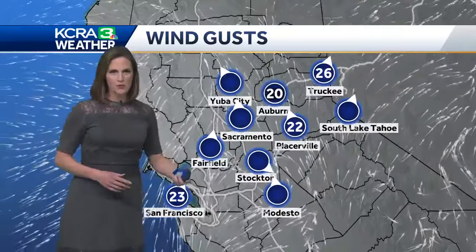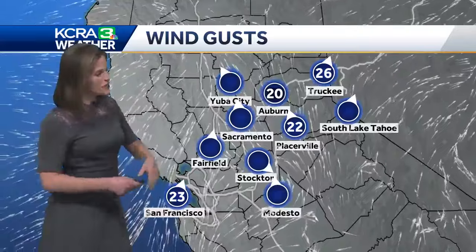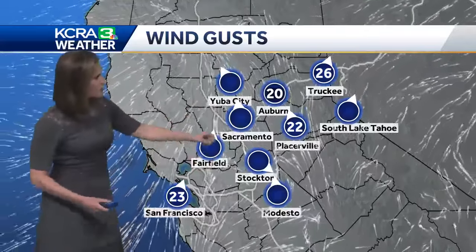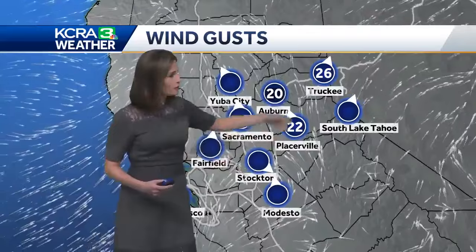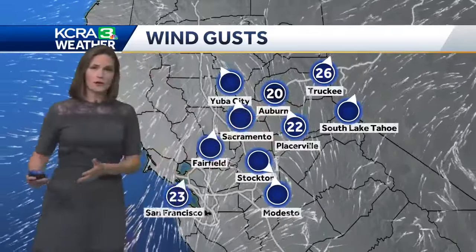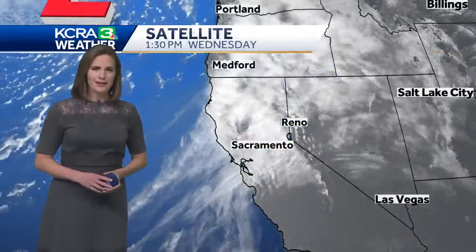No chain control yet, but we are expecting that to change, especially once we get past sunset when the temperature drops just enough for snow to start to accumulate on the pavement. A couple of breezy spots too — not a whole lot going on through the valley, but gusts in Auburn and Placerville around 20 miles per hour, and we've seen some occasional gusts around 25 miles per hour at lake level in the Sierra.